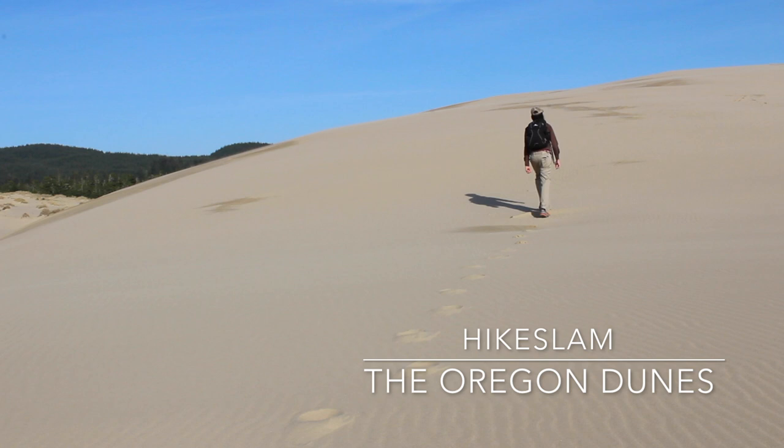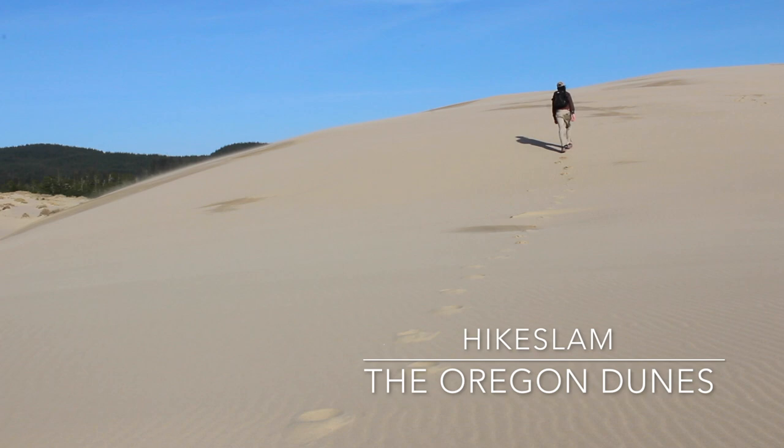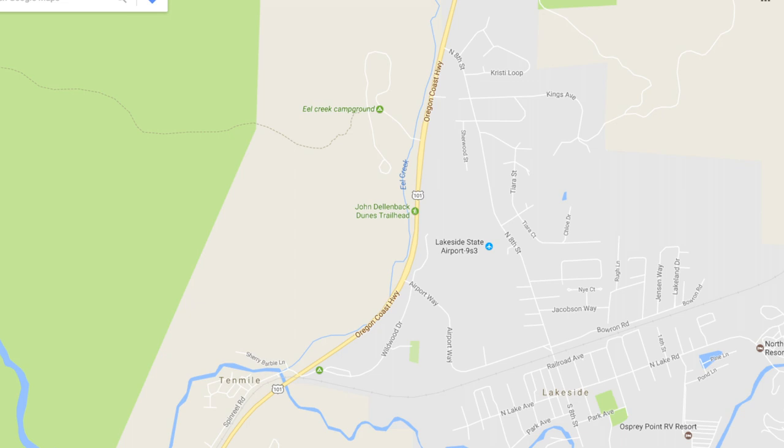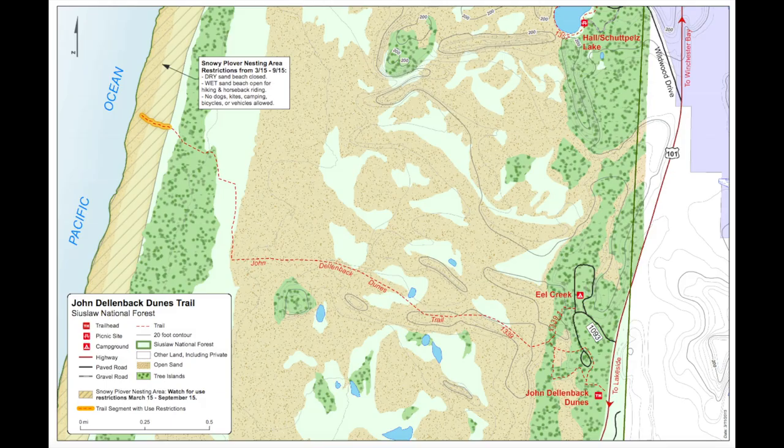Hi everyone, today we're going to be taking a quick look at the John Dellenbeck Dunes Trail and the Oregon Dunes. The John Dellenbeck Dunes Trailhead is located about 20 minutes north of North Bend, Oregon on Highway 101.